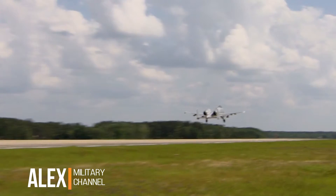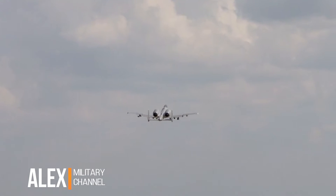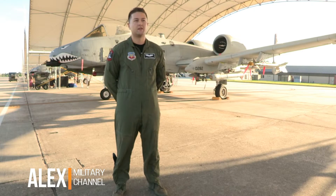Since then, the A-10 has played a critical role in every major conflict. There's no aircraft that we have right now that can do what the A-10 does. Because it was built to do close air support and because it has a 30mm gun, nothing will ever truly replace this aircraft.